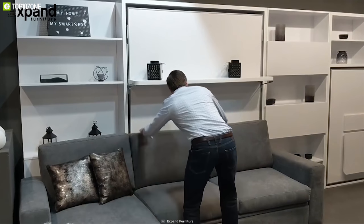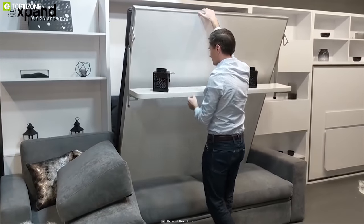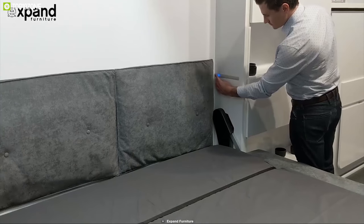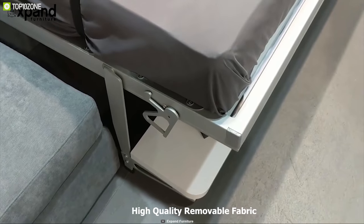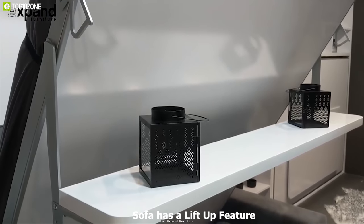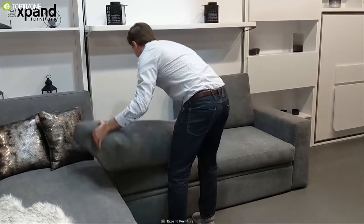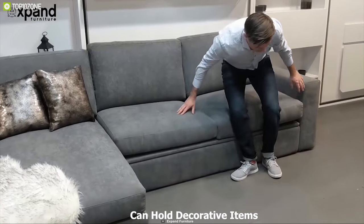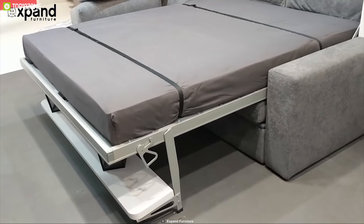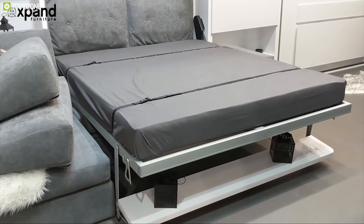Introducing the Compato, a shelf wall bed with an over-sectional sofa that is the ultimate space-saving furniture for your home. Compato is a complete space-saving sleep system that includes elite lighting, a mattress, cushions, headrests, and a full back panel. The large, comfortable sectional sofa is equipped with high-quality removable fabric and a lift-up feature for ample storage. Additional storage is available in a box behind the sofa underneath the shelving system. The float shelf can hold decorative items and also serves as a useful handle to pull down the bed.